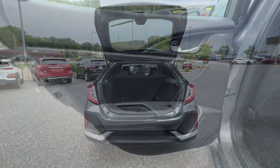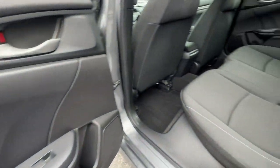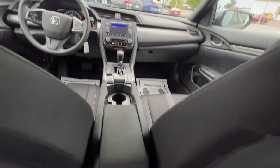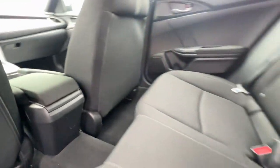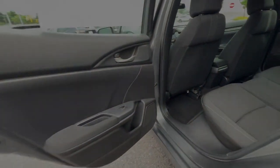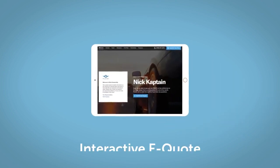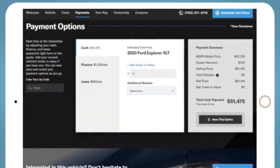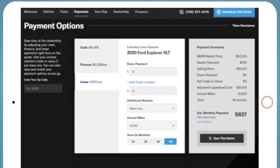Satisfy your craving for driving pleasure without sacrificing safety and efficiency. Get it all in the Honda Civic Sedan. If you like this vehicle, we'd be happy to send you a personalized interactive eQuote that allows you to quickly and easily calculate the cash, finance, and lease options available to you.